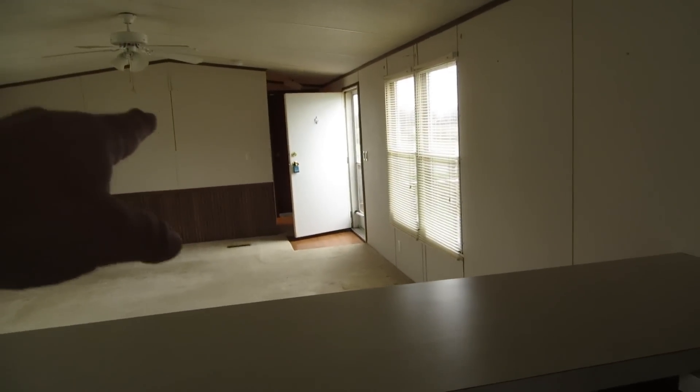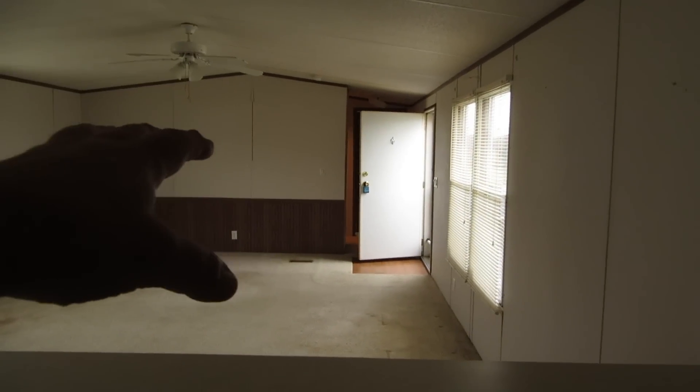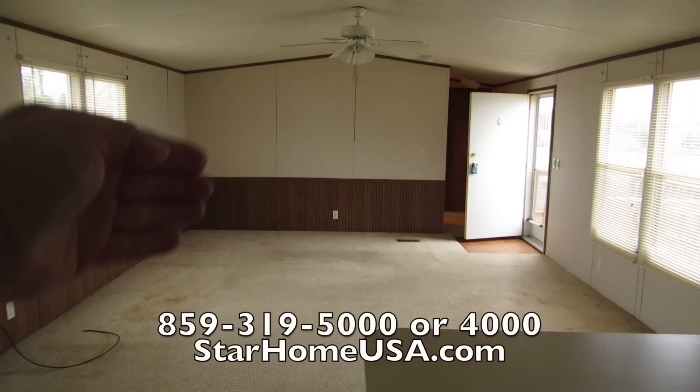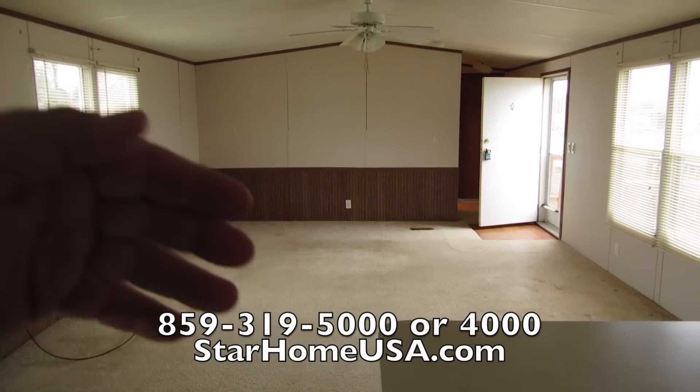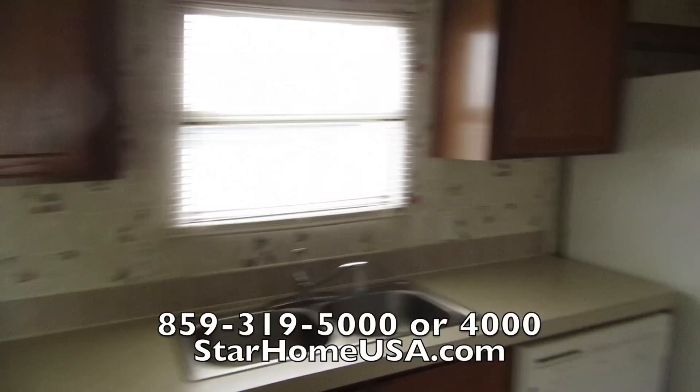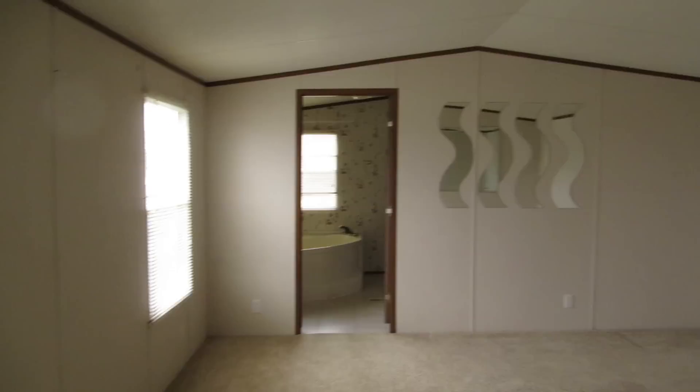I'm sorry — I said three bedroom two bath, but this is actually a two bedroom two bath. That's why it's so big. They pulled another bedroom, so your living room is the size of a full living room plus another bedroom. That's why it's so big. And it's got a huge pantry.